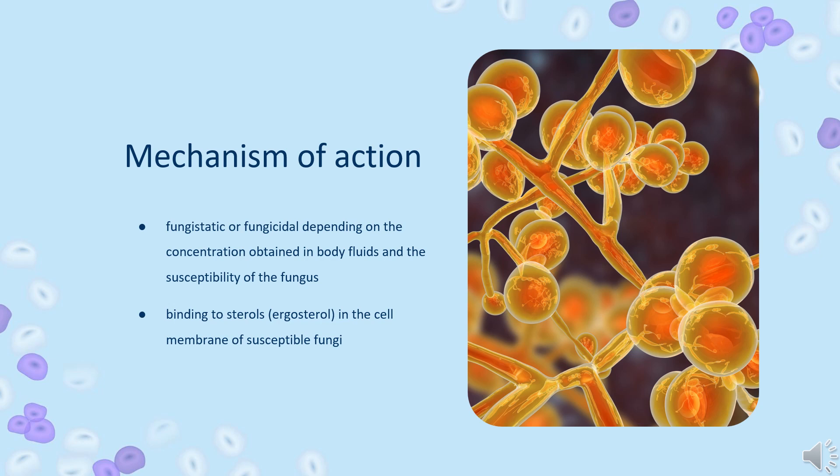Ergosterol, the principal sterol in the fungal cytoplasmic membrane, is the target site of action of Amphotericin B and the azoles. Amphotericin B, a polyene, binds irreversibly to ergosterol, resulting in loss of membrane integrity and ultimately cell death.